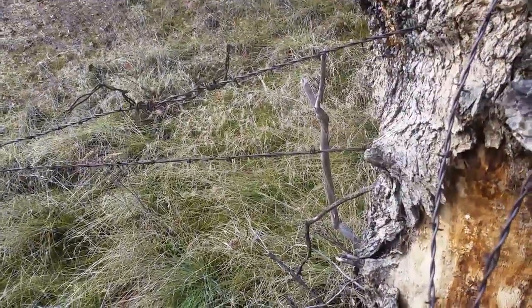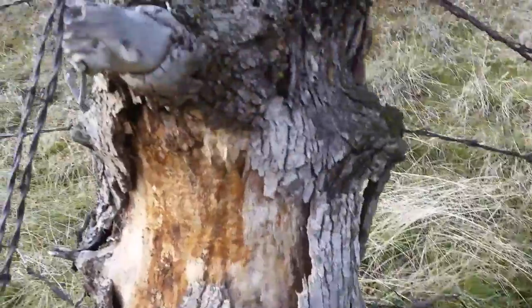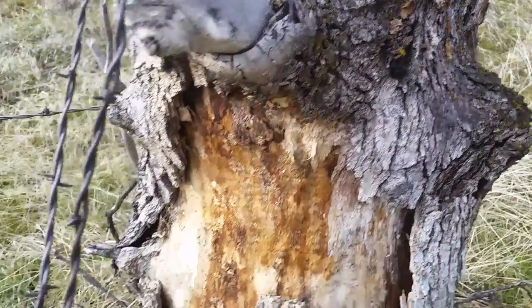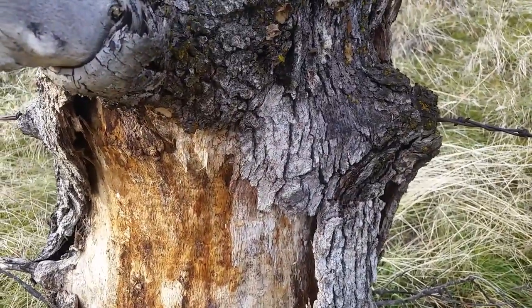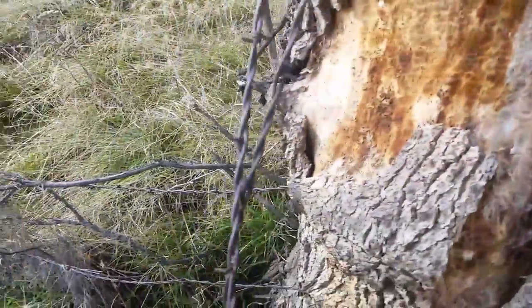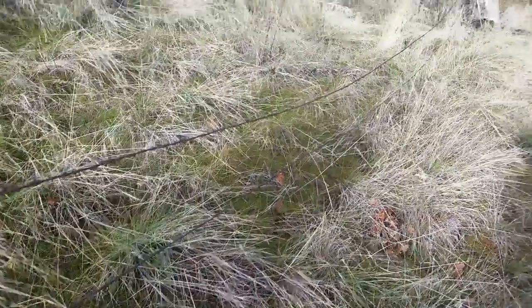The barbed wire is not growing at all — the tree is growing around the barbed wire and has fully engulfed it, so that the bark is solid all around it and the wood is solid all around it. But it's actually got a hole through the middle of the wood. Really cool, right?